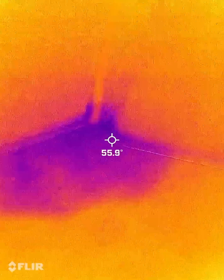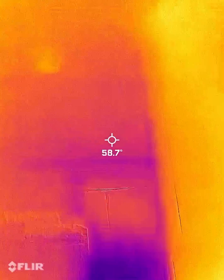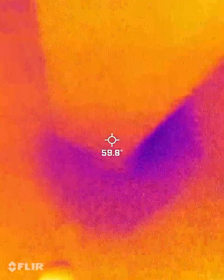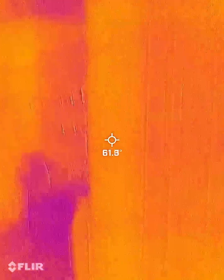Carpet's still wet here. Walls are wet in the back. Carpet's wet here. Water obviously came down this wall here, down the wall, down to the carpet.